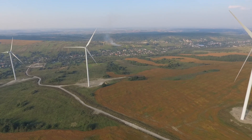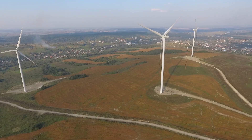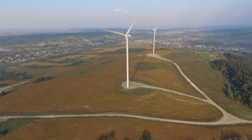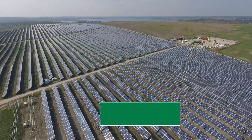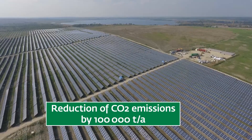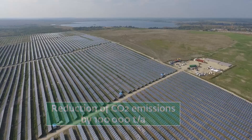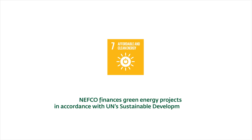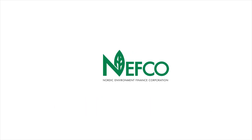The implementation of the Karpaten Wind and Yavarev solar station projects will provide green energy to the residents of the Lviv region. As the wind and solar stations replace the current usage of coal and gas, they will together result in carbon dioxide emission reductions of more than 100,000 tons per year.